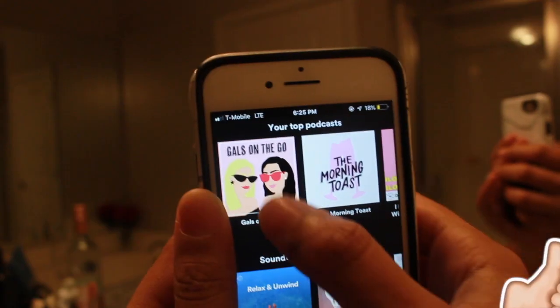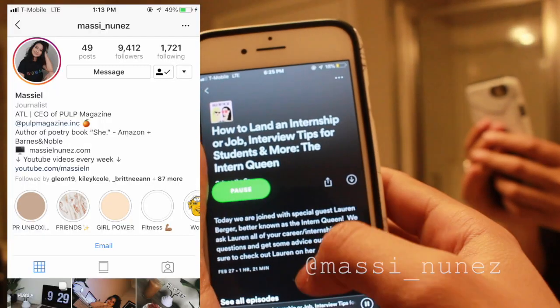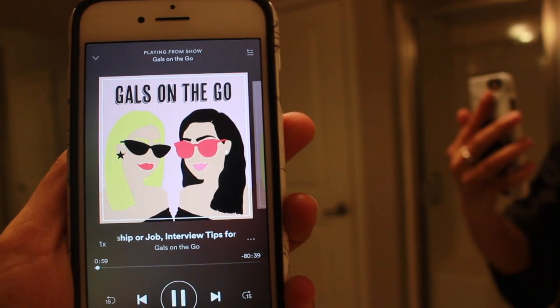Typically while I'm doing my facial routine, I like to listen to a podcast, and lately I've been listening to Gals on the Go and the Morning Toast. But for this evening I chose to listen to today's episode of Gals on the Go.